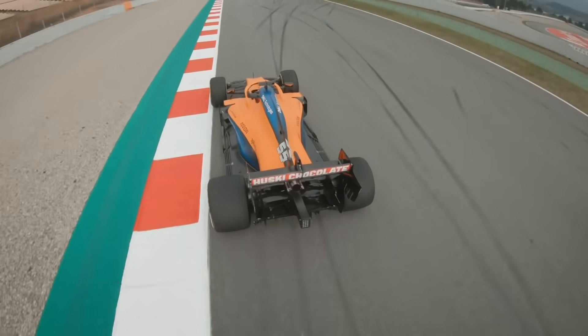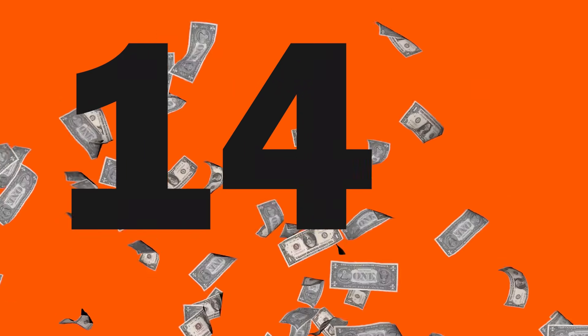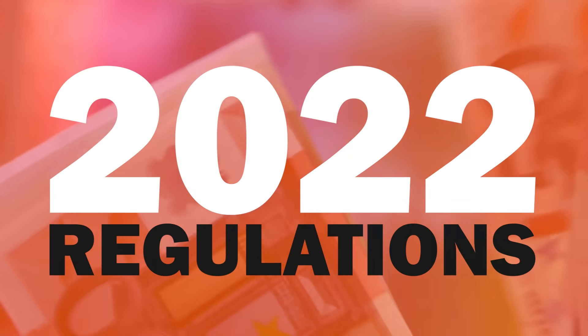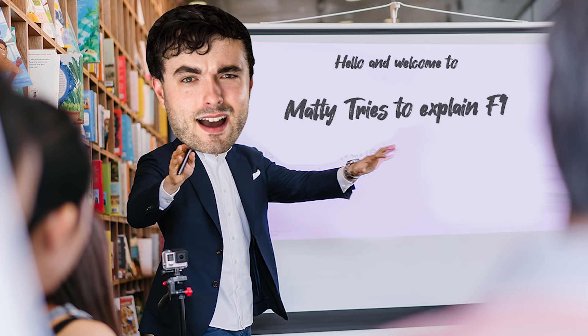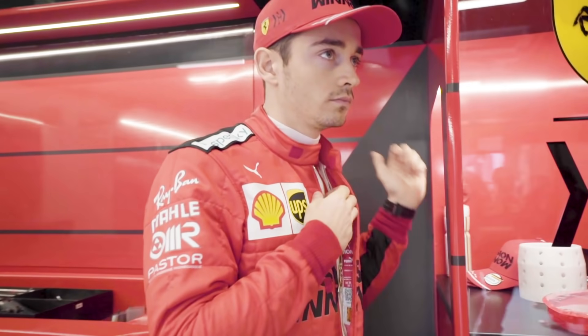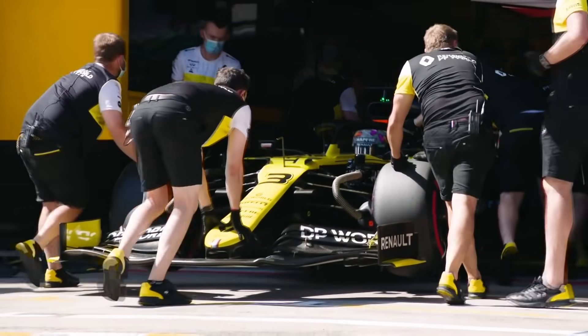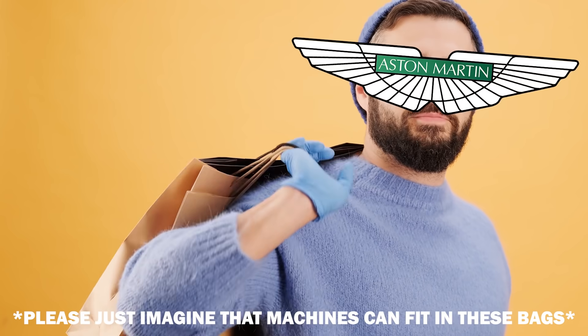Now we move on to a change in F1 that will hopefully bring the teams closer together over the next few years: the cost cap. $145 million has been set as the limit for this season, $140 million in 2022, and $135 million in 2023. This is certainly a step in the right direction to stop huge teams dominating, but it may be a while till we see the effects, as teams will have been investing heavily into the 2022 regulations already without a budget cap. The cost cap doesn't cover driver salaries, marketing costs, or the top three highest paid members of the team. Everything else — the general running of an F1 team — comes under the $145 million for this year. Teams are also allowed to buy new machines for their factories until the end of 2024, with a whopping $45 million to spend on that.